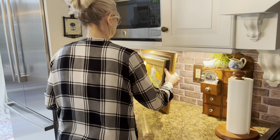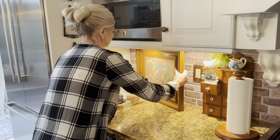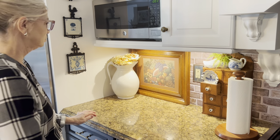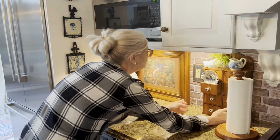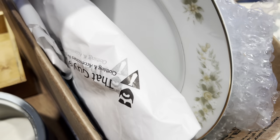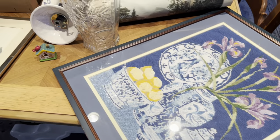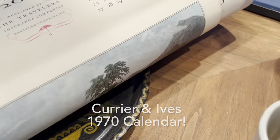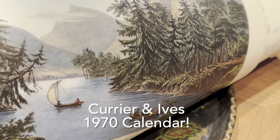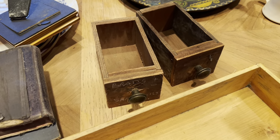If you are frequently rearranging items to accommodate new thrift store finds and purchases, then probably just like me, you don't live in a decorated home. Here's a quick look at my recent haul after visiting some of my favorite thrift stores. In today's video, I want to show you how I use and repurpose these thrift store finds, often in unexpected ways, to create a cozy, collected, not decorated home.